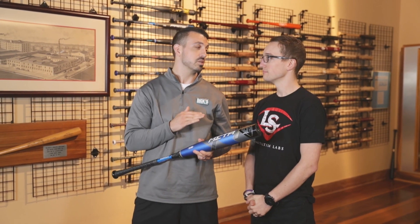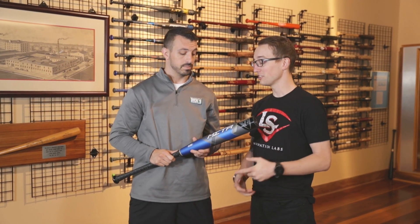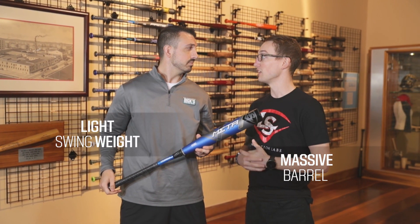So Mike, the META here — nothing but chatter, nothing but hype since the first launch last year. It's the hottest bat on the market. This bat really took the market by storm last year. It's really the first of its kind to have a massive barrel and light swing weight.